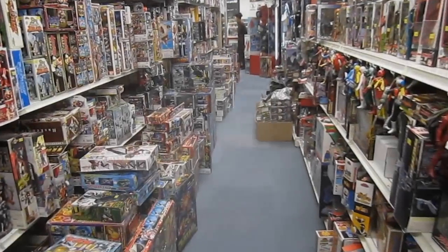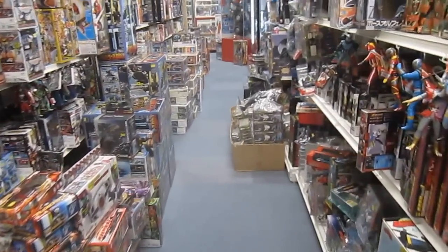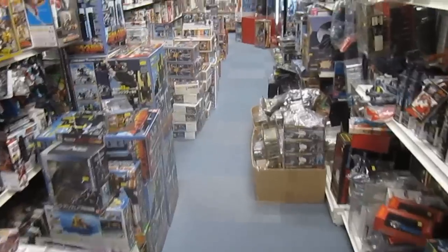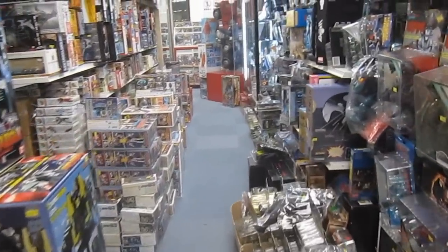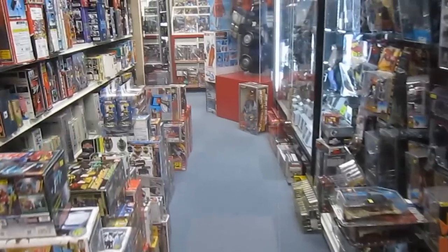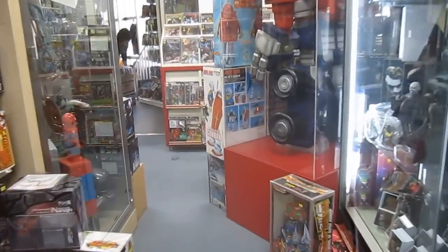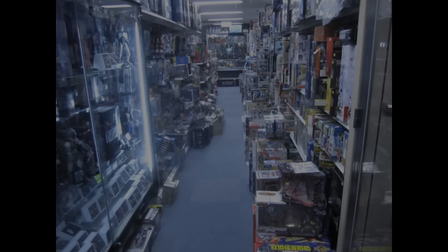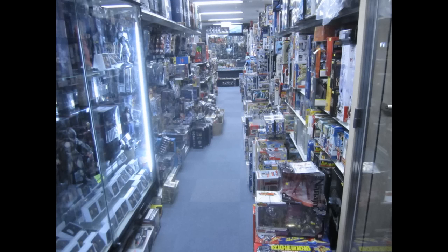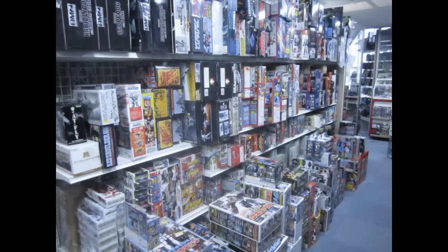The next aisle over is all Sentai — mostly Power Rangers, but also Kamen Rider and some Ultraman. The entire aisle is packed with Megazords and figures from all the seasons. Higher-end rarities and older Morphers are in a case a few aisles over. At the end of the aisle, you will find a large showcase dedicated to 12-inch action figures by Hot Toys, and across from that are various Sentai and anime robot toys from the 80s to the early 2000s.